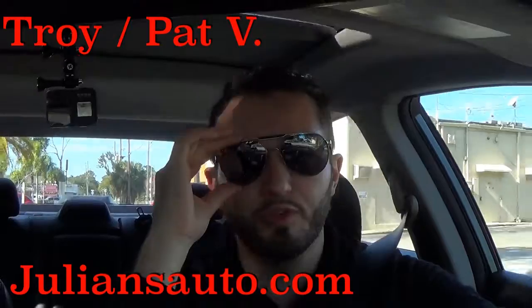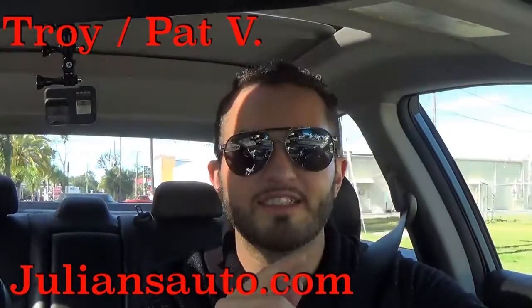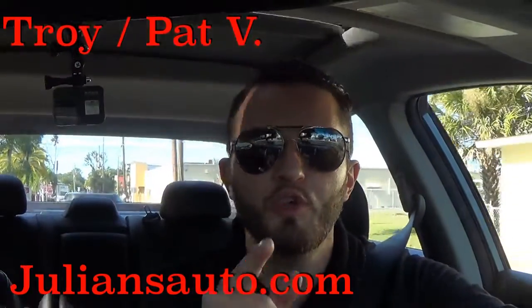I'd like to thank Julian's Auto Showcase for giving us this 2014 Nissan Altima SL edition for our car review. Don't forget to subscribe for more, and click in the description to get all the updates we do here at The Dealers.